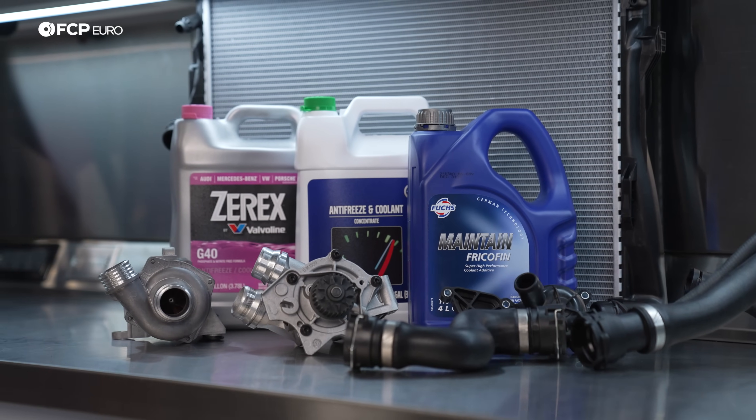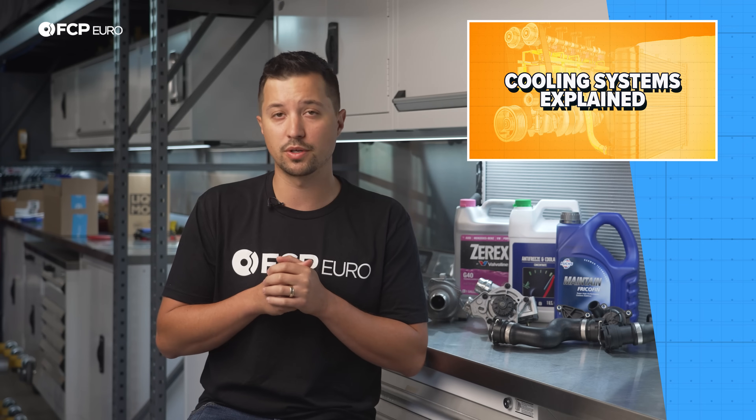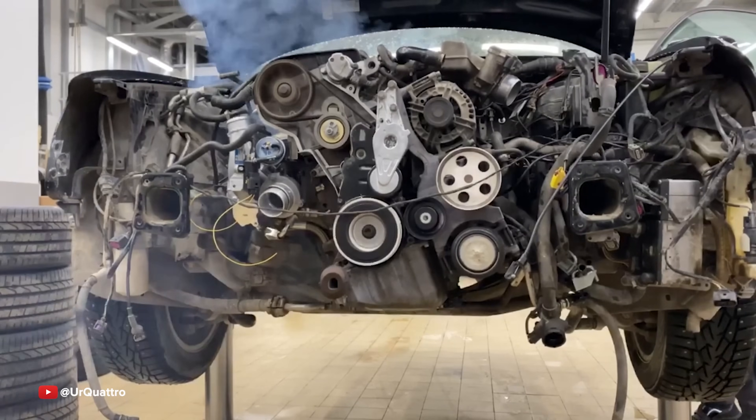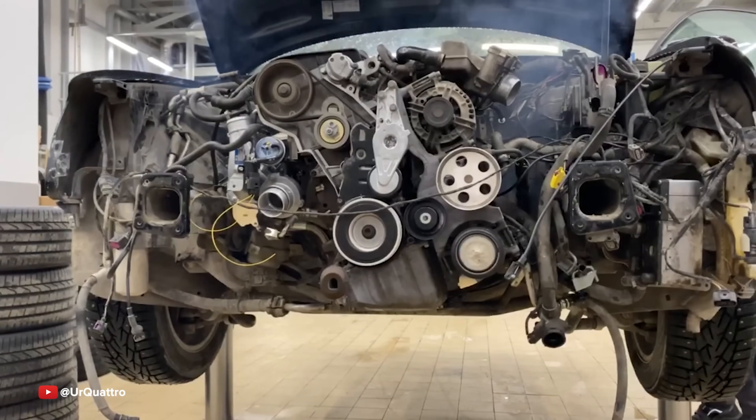Fuel, air, and spark are the three necessities for any internal combustion engine. However, that leaves out the only system dedicated to ensuring the engine can survive running for more than just a few minutes: cooling.